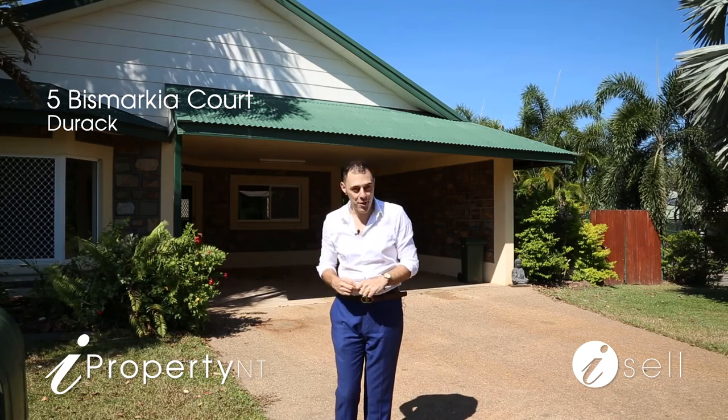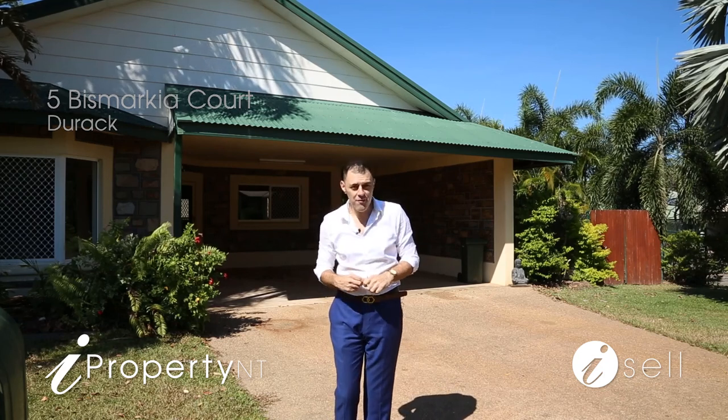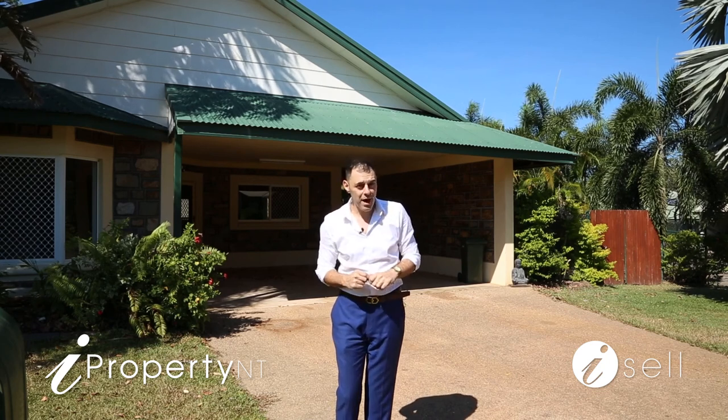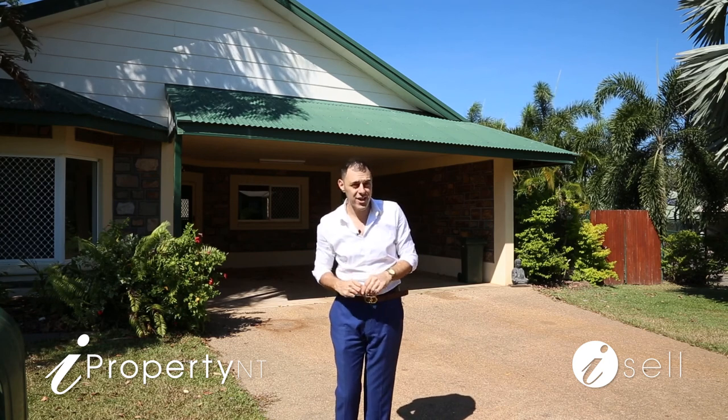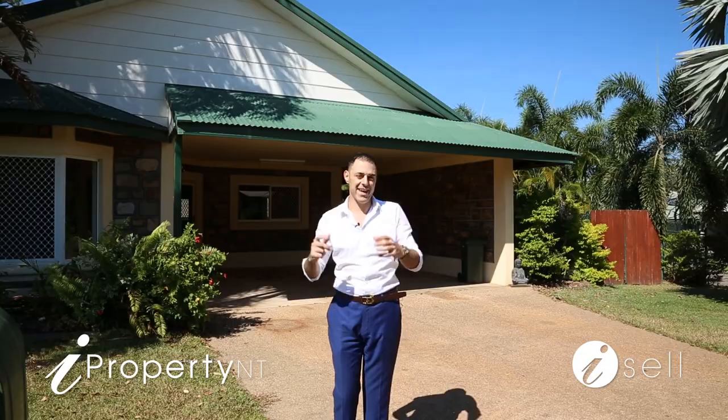Good morning guys, Peter Kafkus from iProperty NT and welcome to 5 Bismarckia Court in Durack. This 3 bedroom, 2 bathroom, oversized home with pool is nestled in a quiet location in Durack surrounded by the golf course and lakes.